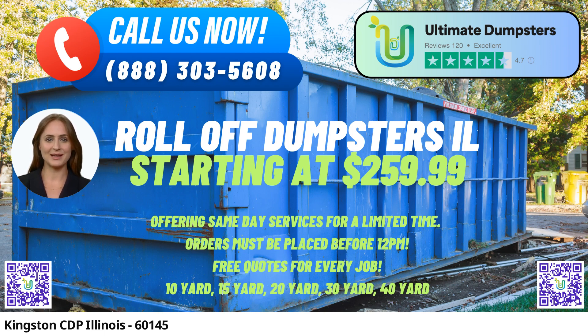One of the primary benefits of choosing Ultimate Dumpsters is our extensive range of services. Whether you require junk removal, construction dumpsters, trash containers, or roll-off dumpsters, we've got you covered. Our dumpsters are available in various sizes, from the compact 10-yard option to the spacious 40-yard container. No matter the scale of your project, we have a dumpster that will suit your needs perfectly.